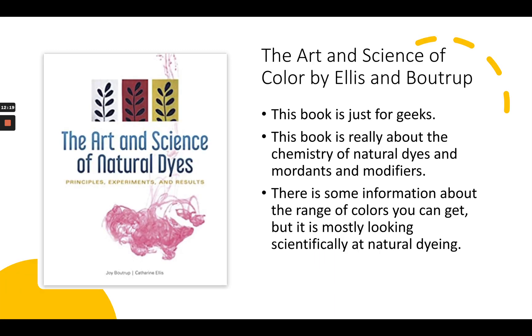Now, this is a book for geeks: The Art and Science of Natural Dyes, written by Joy Boutrup and Catherine Ellis. This is really a book about chemistry — the chemistry of natural dyes, how the mordants work, why they work, what the modifiers are, why they work. It talks about pH, water quality, how natural dyes work, and what things can change what's coming out from them. It talks about the range of colors you can get, but it's really looking at things scientifically. There's a companion to this book coming out, I believe in July, with recipes and more samples, which will also be a good companion to The Art and Science of Natural Dyes.